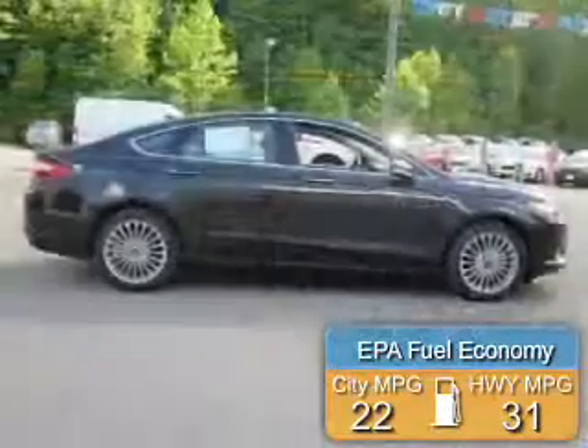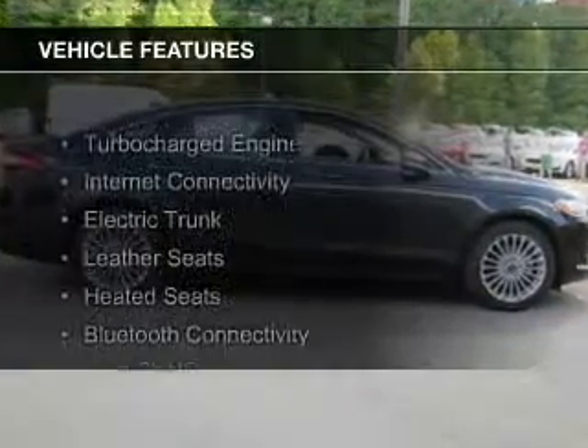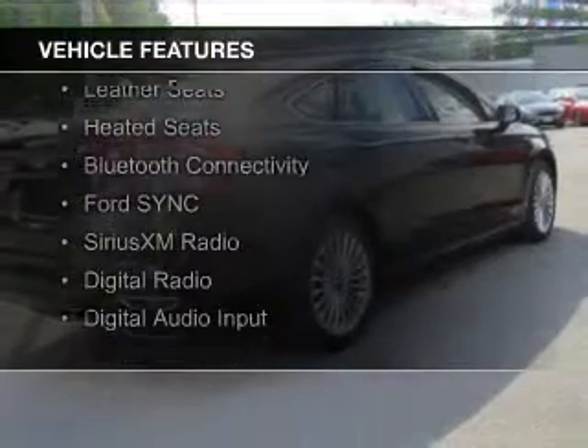Great fuel efficiency saves you money by requiring fewer trips to the gas station. The features include a turbocharger, internet connectivity, and an electric trunk.